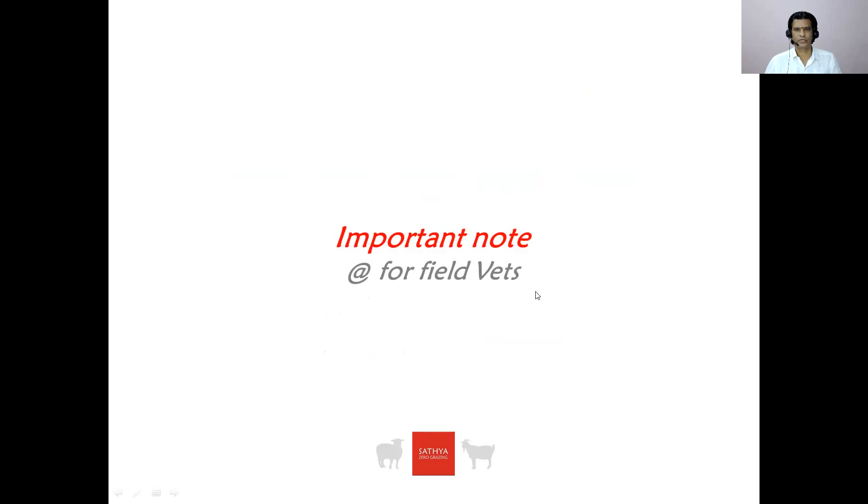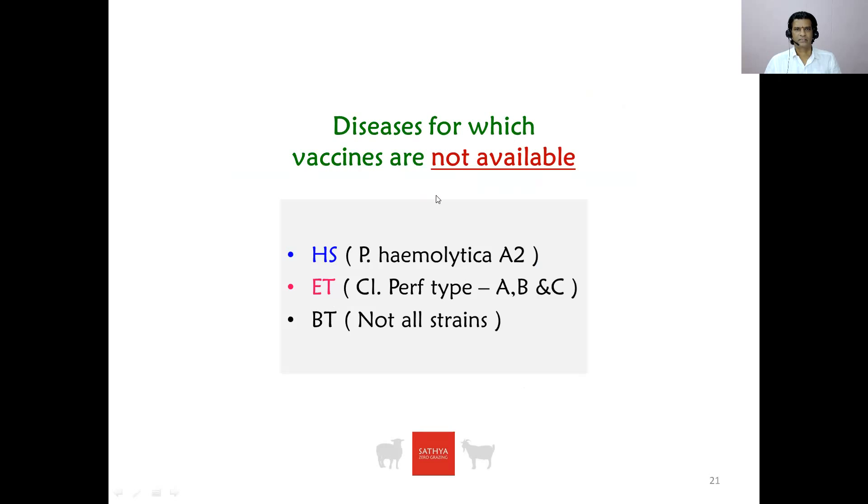One important point to be noted by all field veterinarians: there are certain diseases for which vaccines are not available, or the available vaccines do not cover all the strains causing disease in the field. For example, the HS vaccine available contains only Pasteurella multocida, not Pasteurella haemolytica — but in the field, sheep and goat majorly suffer with Pasteurella haemolytica infection. Likewise, in enterotoxemia, the available vaccine gives protection against Clostridium perfringens type D only, not for types A, B, or C.